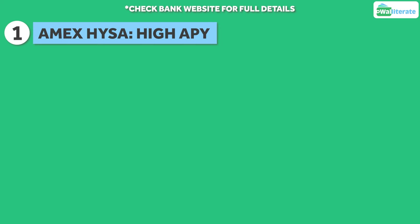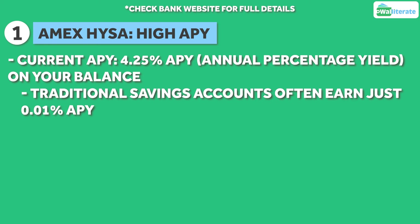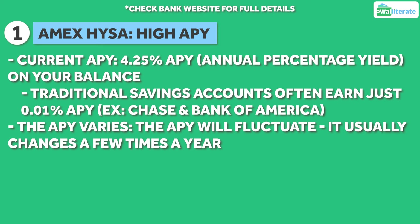With the Amex High Yield Savings Account, you can currently earn 4.25% APY on the money you keep in your account, which is a solid rate, especially compared to the APY you'll get with traditional savings accounts, which is often as low as 0.01% APY at banks like Chase and Bank of America. The high APY you earn with this account will fluctuate along with the market, and the rate will usually change a bit a few times a year.